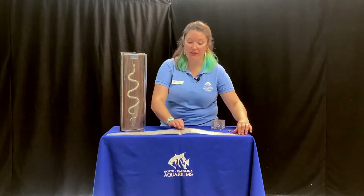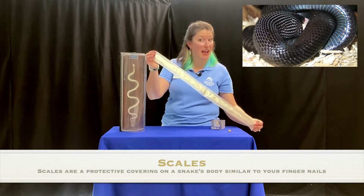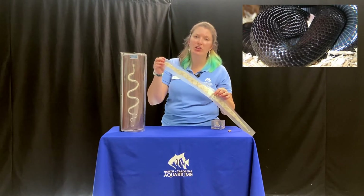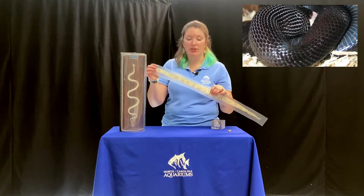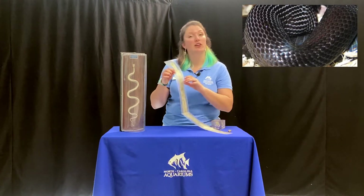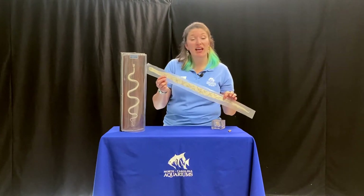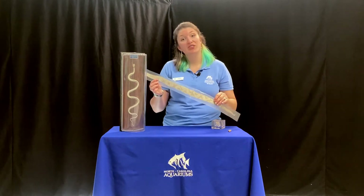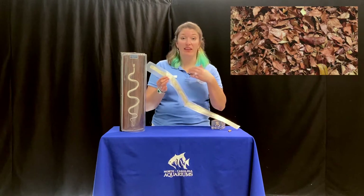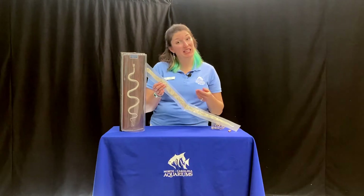Snakes also have a covering on their body — those are scales. If you look at a snake, their back scales look like diamonds and they're very close together for armor and protection. These scales are close together and they're protecting the snake like our skin and our nails protect us. Those scales can be colored to help the snake blend in or camouflage. A lot of snakes are camouflaged, like the copperhead, which is camouflaged to look like leaf litter because of where it lives.